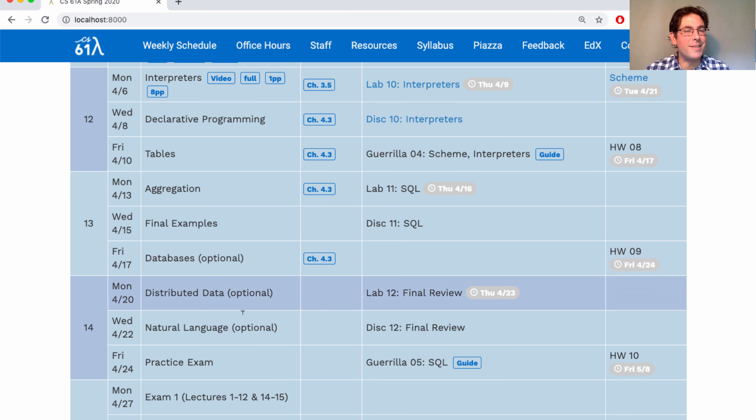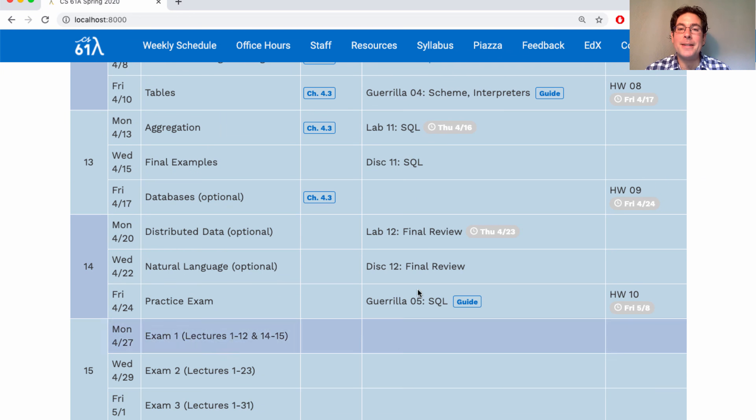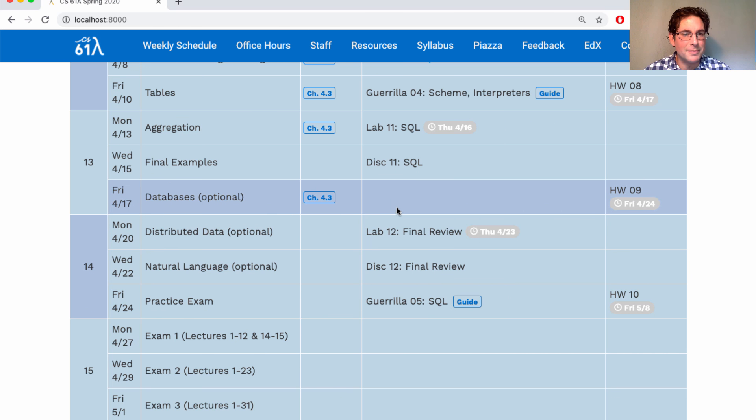Lecture is just going to jump into some optional fun topics. You can watch them on the date they're released or later on in life — either way it should be fine. There are some cool demos in these lectures, so I hope you watch them at some point. During the week between when required lecture content ends and when you take the exams, we'll have a lab and a discussion about final review.